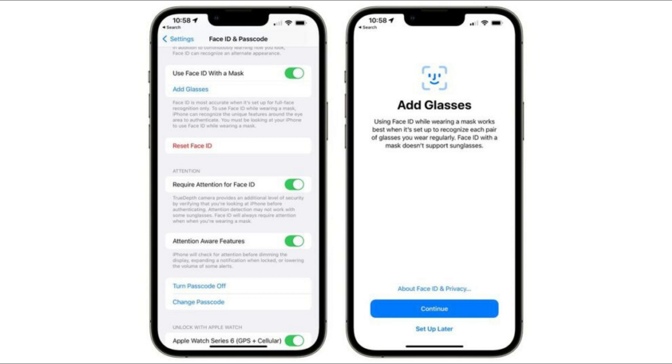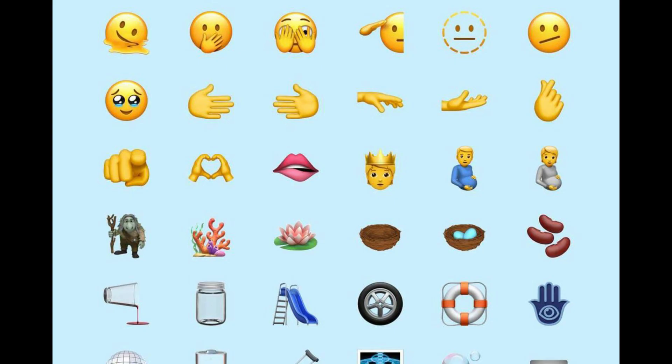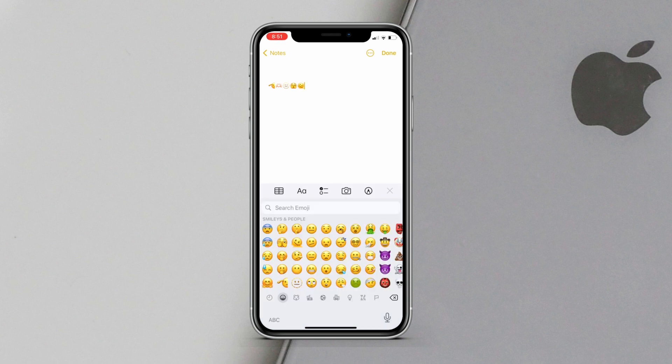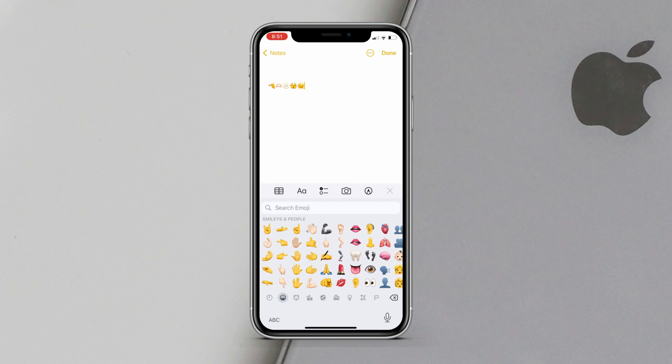Another big update in iOS 15.4 is 37 new emojis — Apple has never released so many emojis in a first beta, so that's a big surprise. These include the saluting face emoji, love heart emoji, melting face emoji, and many more. That's a big update for people who use emojis a lot.